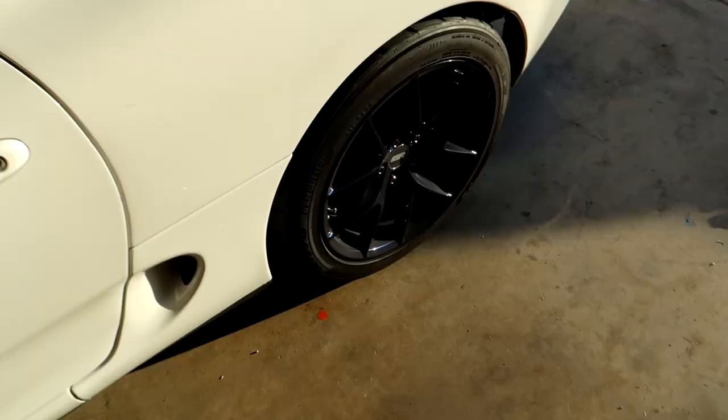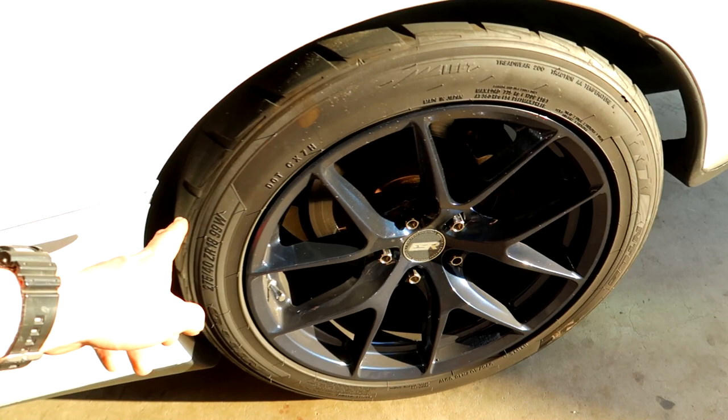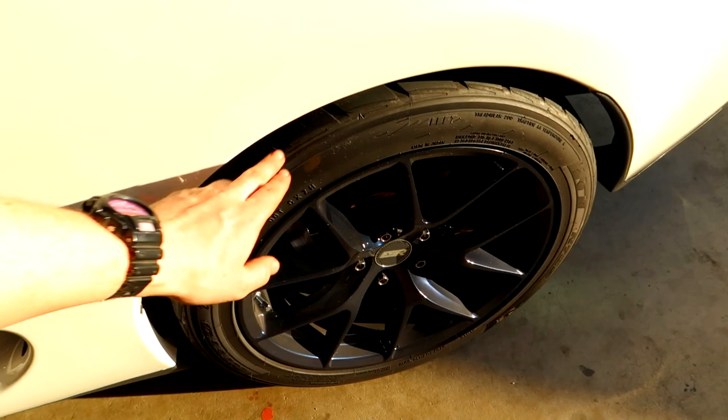Right now we have ESR RF2s — I believe that's what they're called — and they are in a custom mag blue finish coated in some nice brake dust, so they are nice and dirty. They look good right now. Tires are a little bit dirty, a little bit bald too, so we got some new meat. Let me show you guys the new wheels.